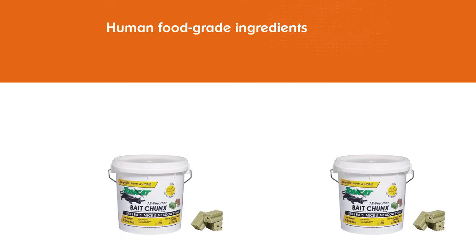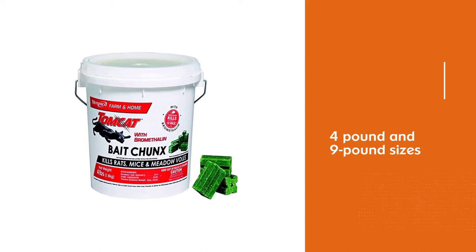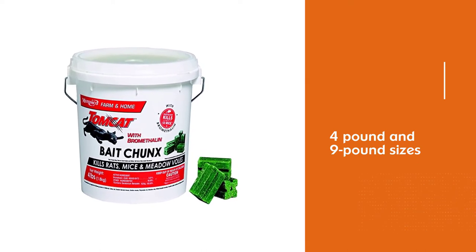These chunks of bait are designed for mice and rats, but can easily attract a chipmunk as well. These can be scattered around a garden for maximum efficiency.